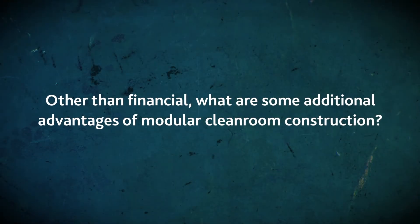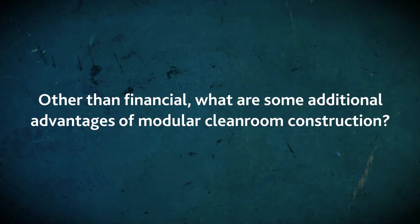Other than financial, what are some additional advantages of modular cleanroom construction? Modular construction lends itself to increasing your speed, cleanliness, and quality of construction. Speed is pretty easy to go through.